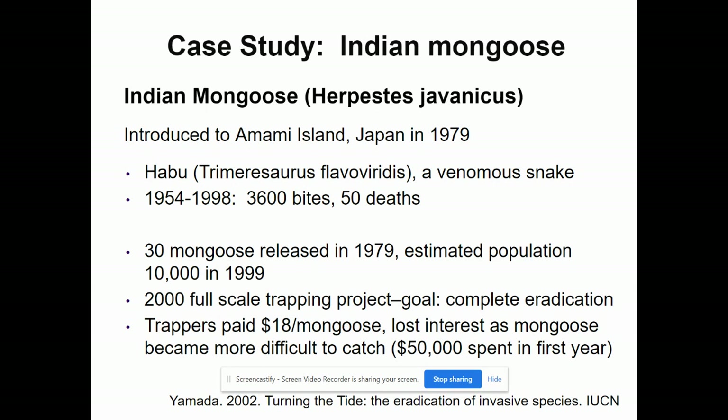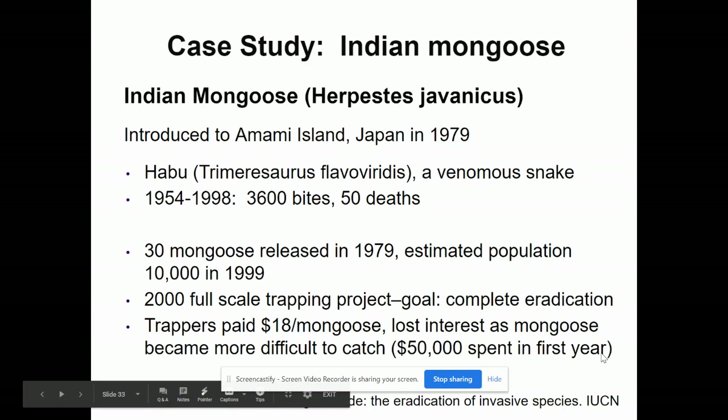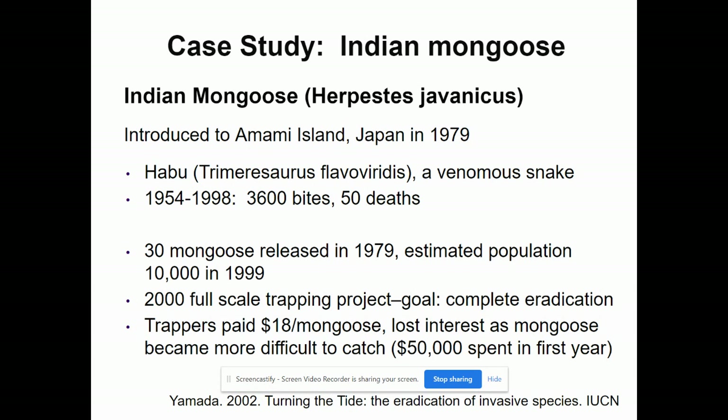They also introduced mongoose to Japan in 1979 to kill a venomous snake that was biting people. They released about 30 mongoose; 20 years later the population was estimated at about 10,000. The goal was for mongoose to control the snakes, but they created other problems. They had to attempt catching all the mongoose to undo what had been released — paying trappers $18 per mongoose and spending more than $50,000. The eradication of an invasive species once it gets established is nearly impossible and has a lot of challenges.